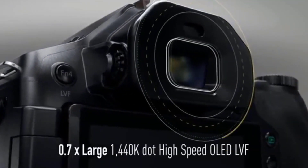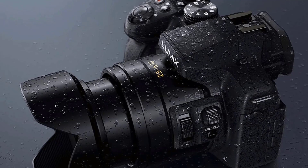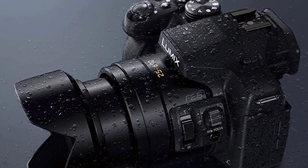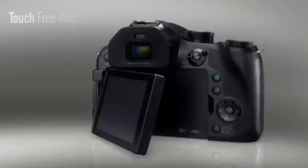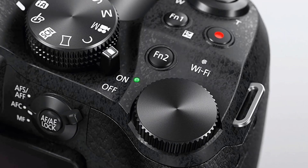Built into a splash-proof, dust-proof rugged camera body, the Leica lens offers 5-axis hybrid optical image stabilization to assure steady photos and videos, along with a high-sensitivity sensor with superb low-light image quality.